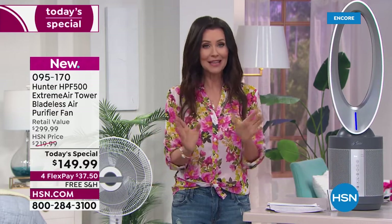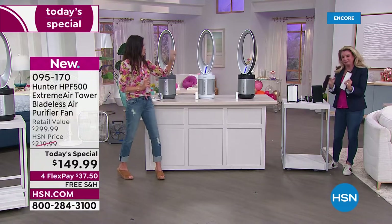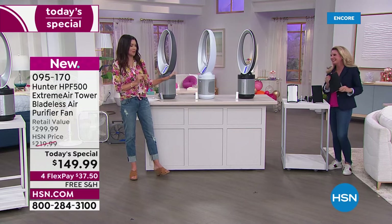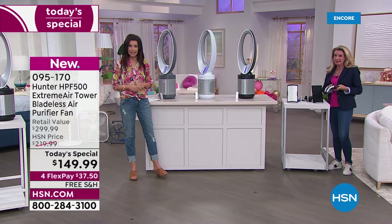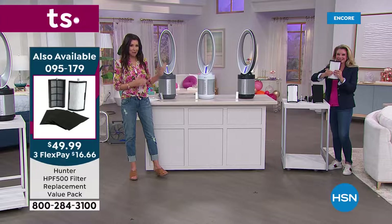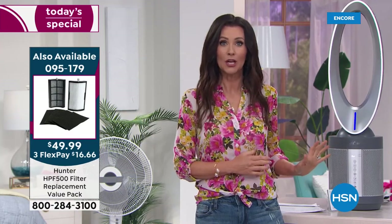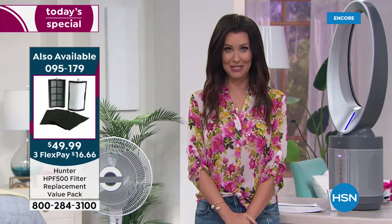Price-wise, don't let that price fool you. On Hunter's website right now it's $349.99 — we called someone from Hunter, we called the people who bought this at HSN. Is this the same model that's $349.99 on Hunter's website? Yes, it is. Ours is $149.99. That means you could get two for less than the price of one if you were to purchase it from Hunter.